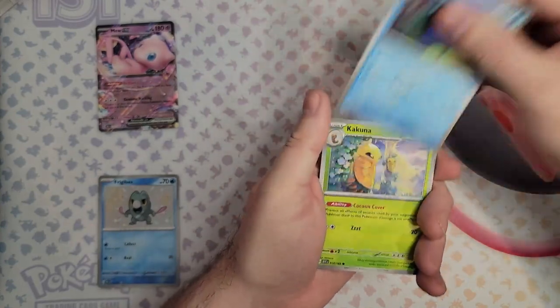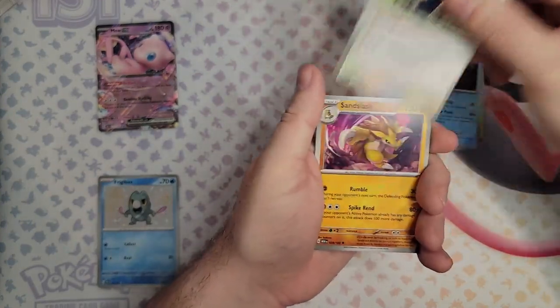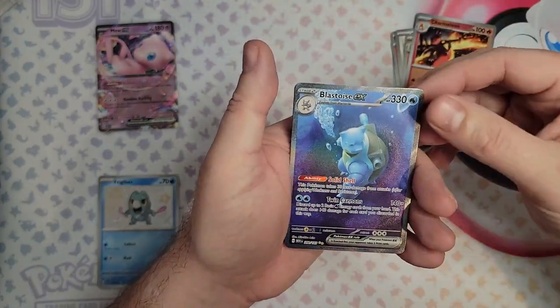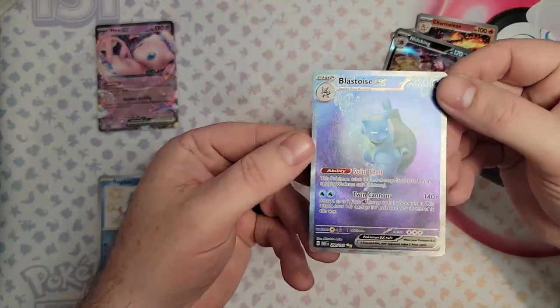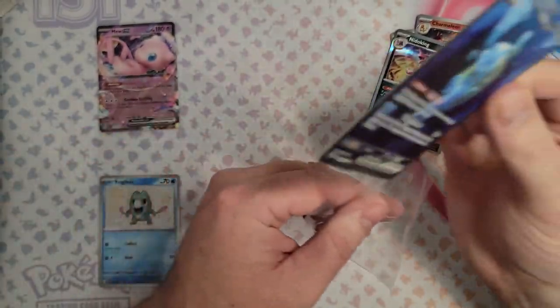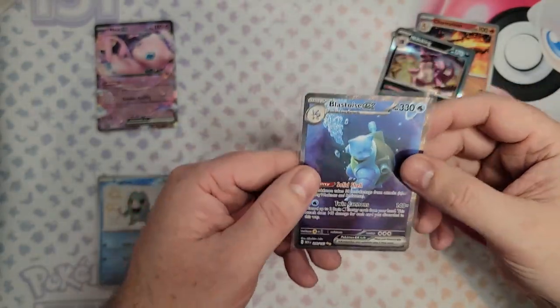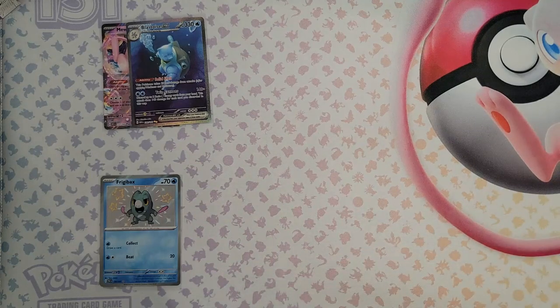I was just saying we haven't seen one of those in a while. Here we go. Poliwag, Chameleon — oh ho ho, nice! We will take that all day long. I love this card. We can have a look at that later and see if we can try to send it off for grading. That's definitely put 151 in the lead. There's no doubt about that.